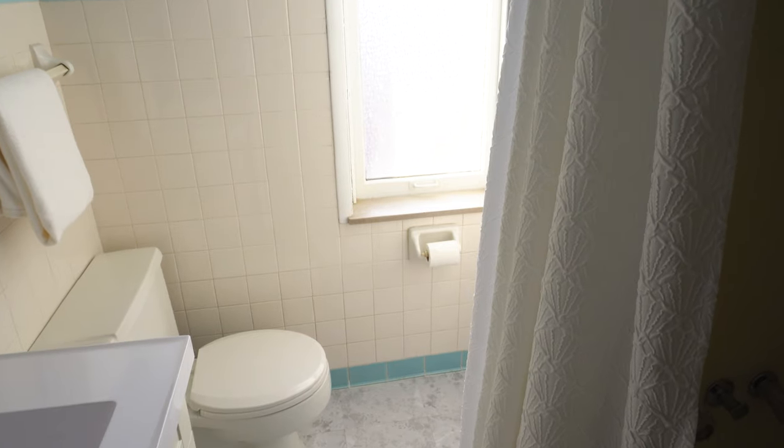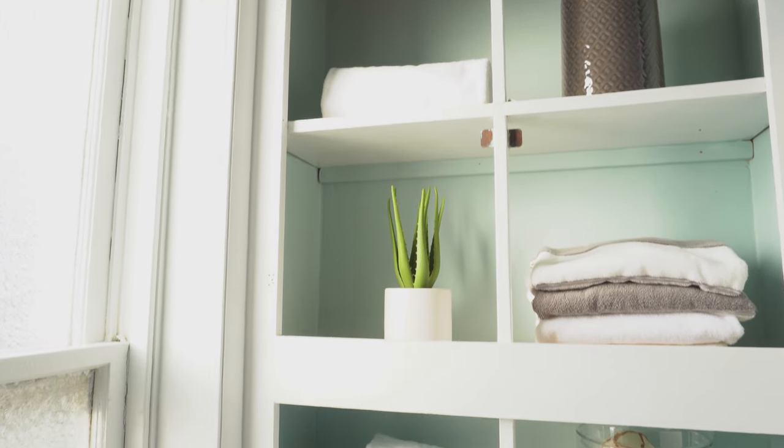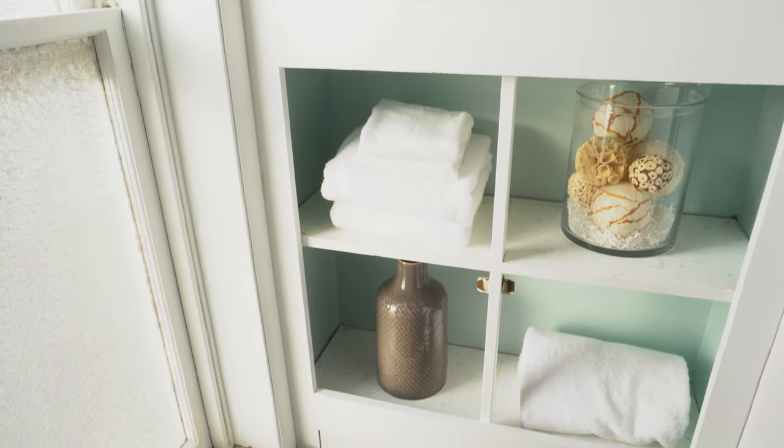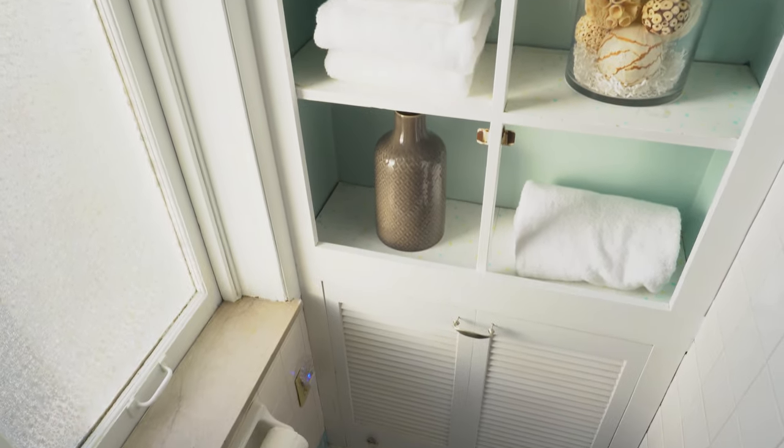Crossing back into the stair hall from the owner's suite, we make our way down the hallway. Off to one side is a full bathroom. Not much is original, though it's worth mentioning we again see the daisy glass on the windows for privacy, as well as 4x4 tiles with colored bullnose in pastel colors.